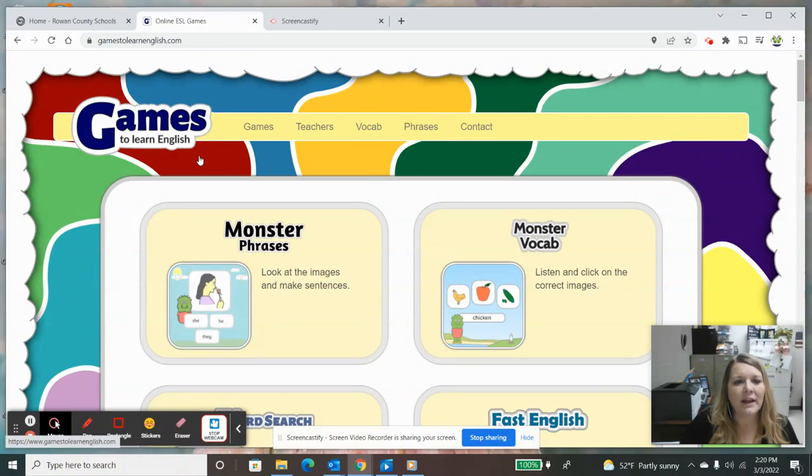Right up here at the top you can see gamestolearnenglish.com. When you open the page, you'll see all of these games listed. There are several of them and they help your students develop questions, read sentences, spell words, work on time and numbers. We're going to look at some of these today and hopefully you'll find ones that will be great for you to integrate at home.